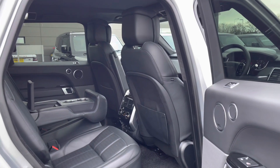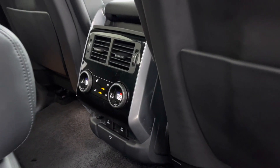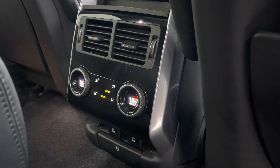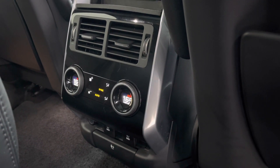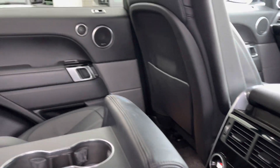Now hopping into the back, in the centre here you'll find access to your rear vents and your climate control, with both heated rear seats, a 5-volt and domestic plug socket.